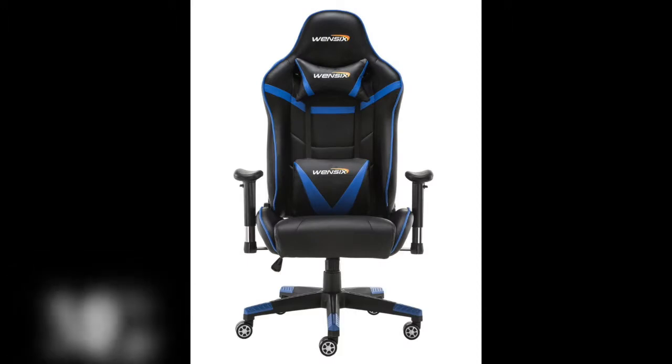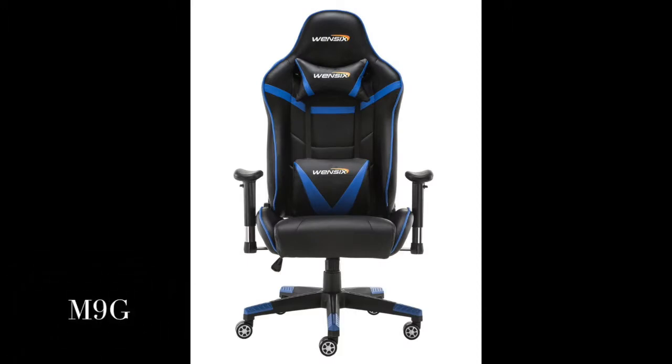WEN6 Gaming Chair, high-back computer chair with adjusting footrest, ergonomic designs, extremely durable PU leather, steel-framed racing chair. $209.99. Ergonomic design provides all the comfort and style expected from a quality gaming chair.